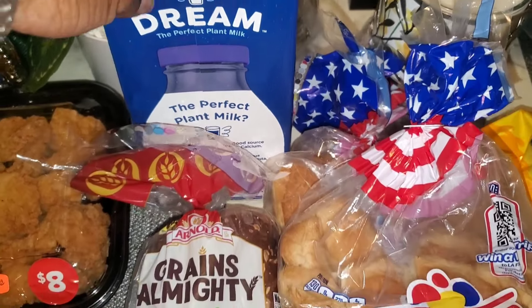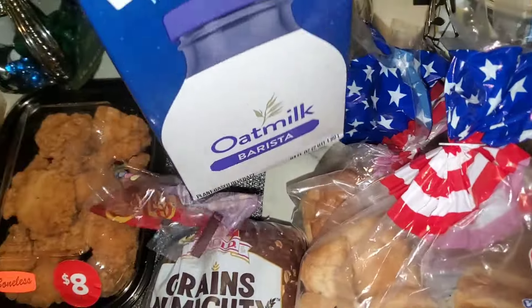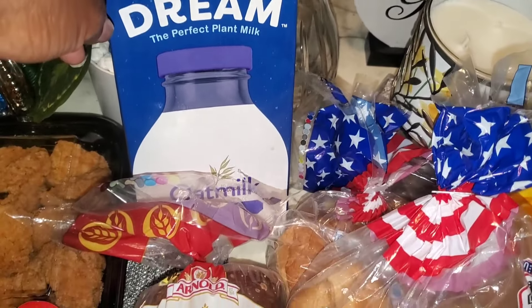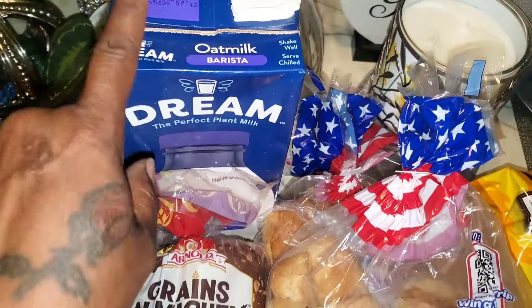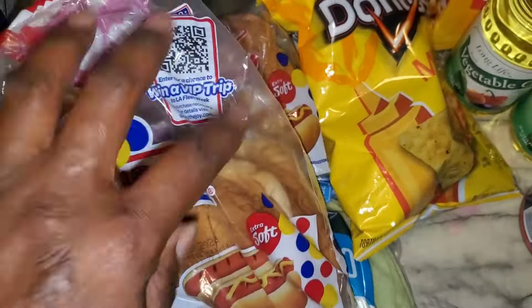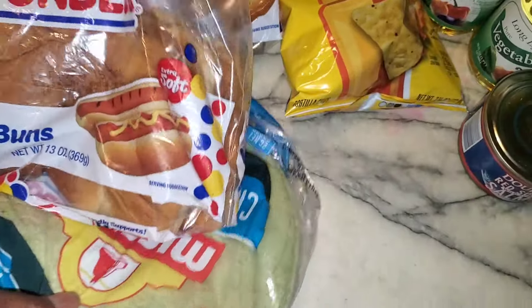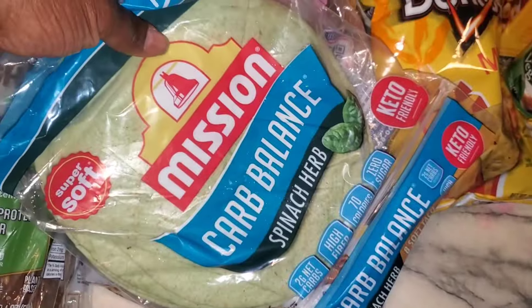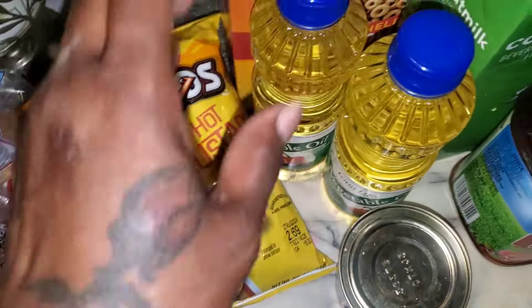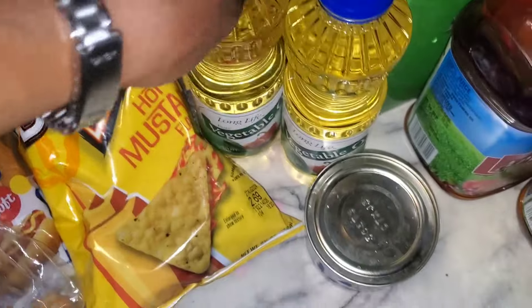We have a box of the Dream oat milk — it tastes like regular whole milk to me, so it's really good. We got two bags of hot dog buns, which are smashed pretty severely. We have a pack of the carb-barrel spinach wraps, Doritos, and two bottles of vegetable oil.